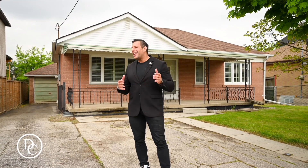But why am I here? I'm here to showcase this home right behind me at 158 Calvington Drive. This home sits on a 50 by 120 foot lot, and it's prime for — I say — three types of buyers.